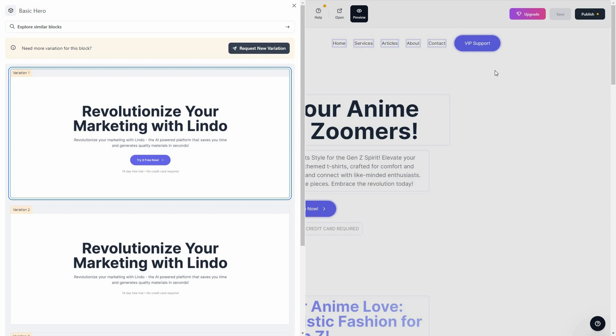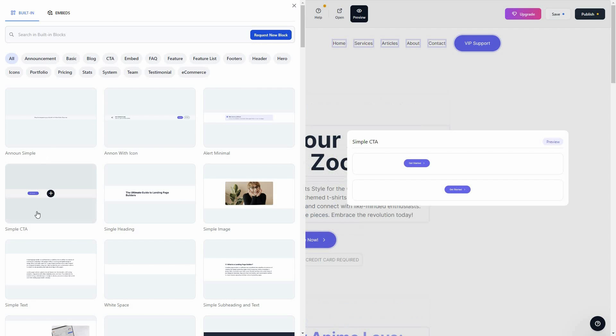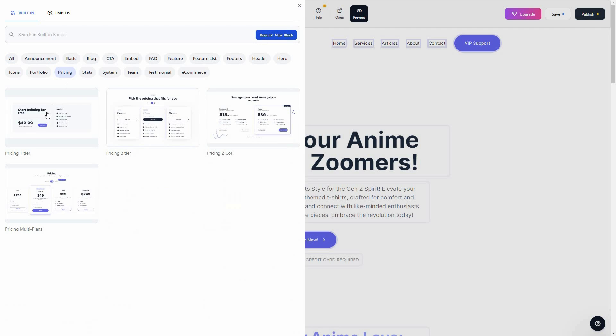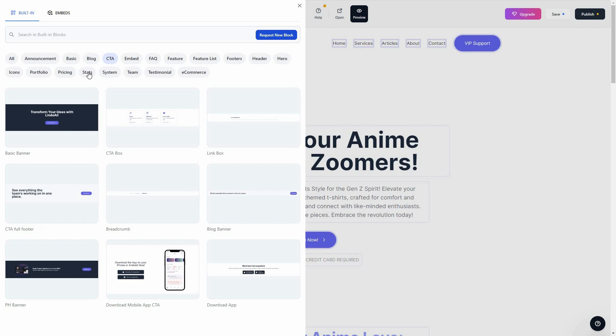You can add a lot of different types of blocks to your website. Here are all the built-in blocks — a simple CTA block, a single heading block, and on top you get all the categories. For example, if you want pricing layouts, here are all the pricing blocks. There are also blocks for CTA, statistics, blogs, testimonials, and e-commerce.